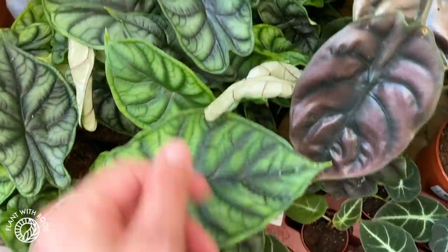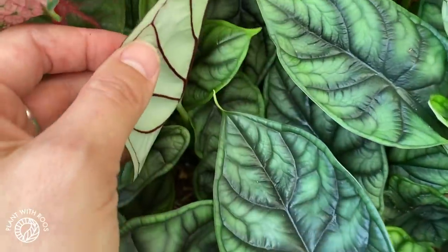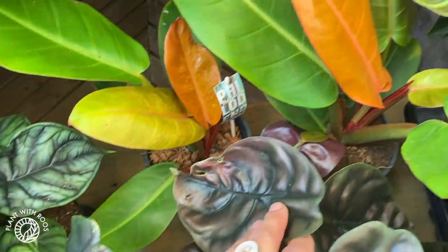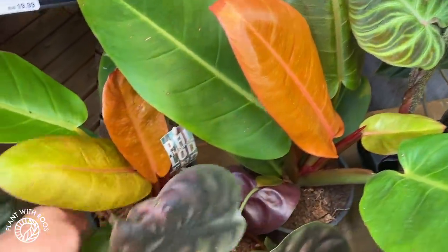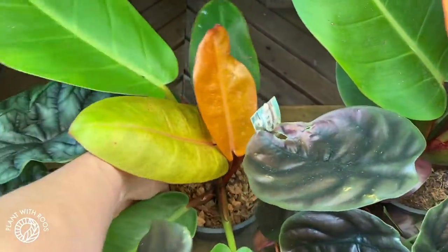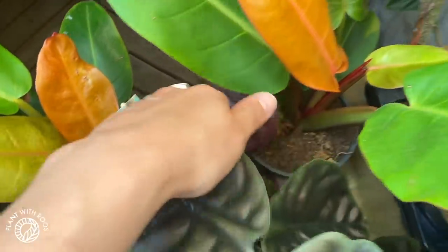Lots of dragon scale alocasias — you know I love alocasias — these are 20 euros. Very very pretty. Look at that beautiful leaf. I love these, and the back with the very sharp lines — awesome. And then some Philodendron Prince of Orange that I haven't seen much of before — these are 50 euros, I think.